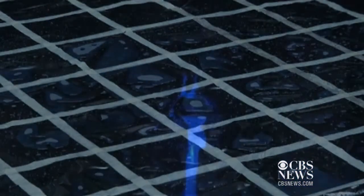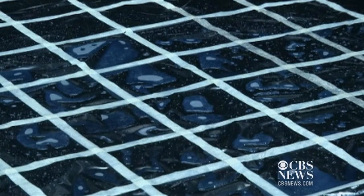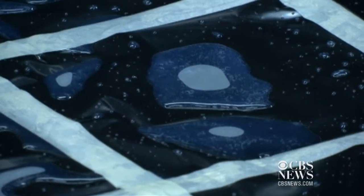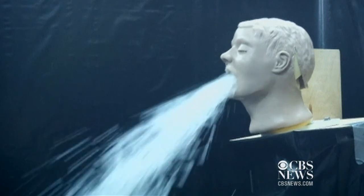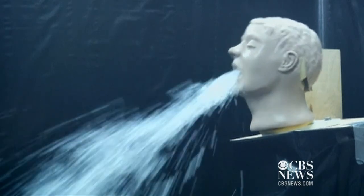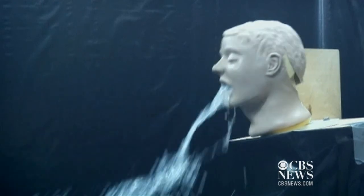The norovirus is unique because it can survive for long periods outside a human host. That makes cleaning up after a sick patient key. We've noticed that the vomit travels a lot further than we anticipated — in excess of three meters. Also, you can't see exactly the extent of the spread.